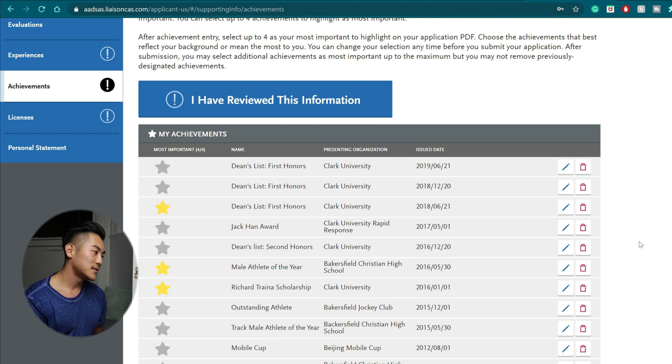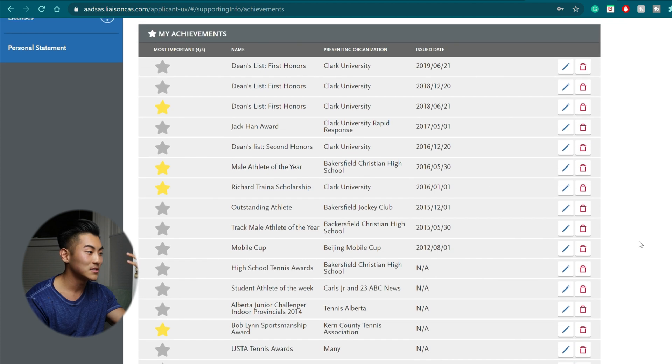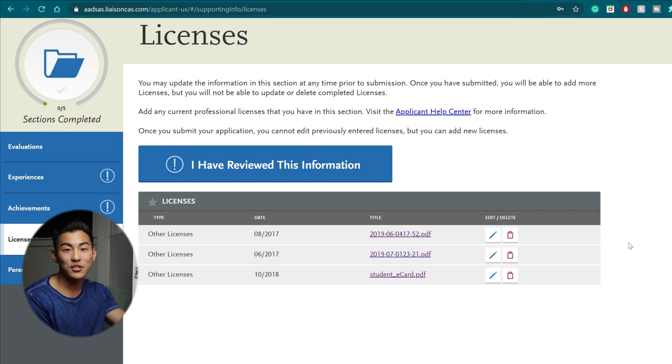The next section is achievements. Same as experiences, you put every plaque, award, or achievement you have — mine is littered with Dean's List entries. There was even a Jack Han award created when I was working for Clark University rapid response EMS, plus athletic awards, art awards, and participation awards. Under licenses, I've seen people leave this section blank, but there are definitely licenses you have — such as a driver's license, basic life support, emergency first responder, swimming coach, or hunting license. Anything — put it in there.